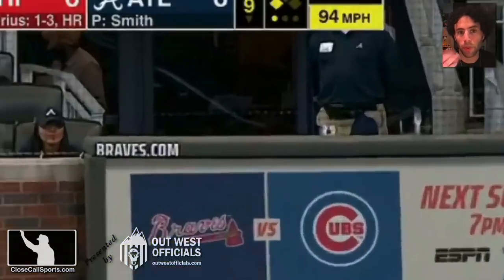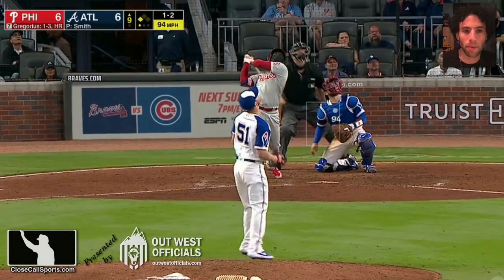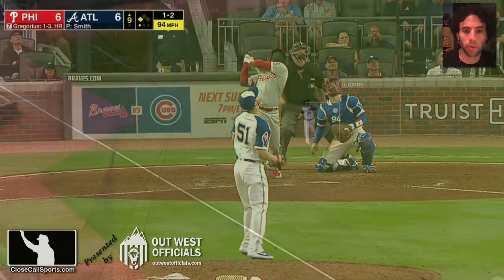Hey everyone, Gillick's CloseCallSports.com. You asked me to look at this, so I'm going to look at it. Philadelphia, Atlanta, tie game, top of the ninth, runner on third — could be the go-ahead run. Let's see what happens.